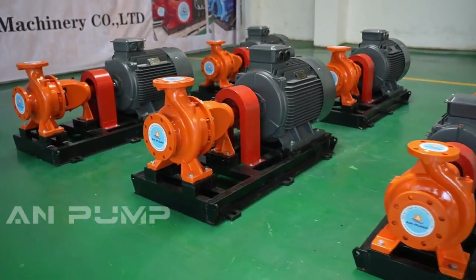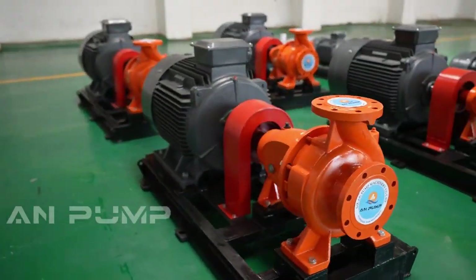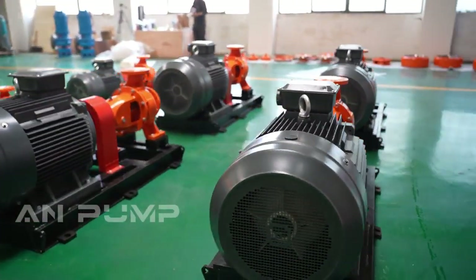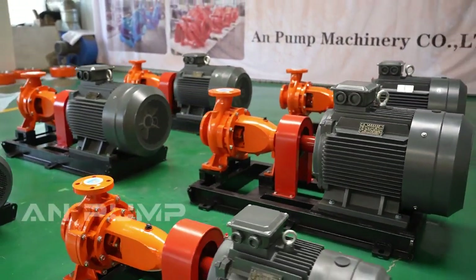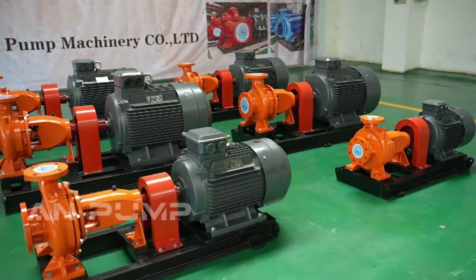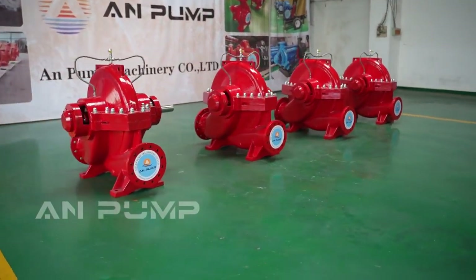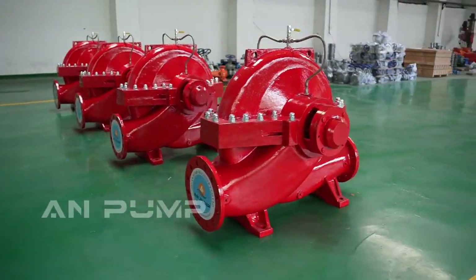Today we're diving deep into the world of pumps — specifically split case versus end suction pumps, two real workhorses of fluid movement with distinct personalities. Picking the wrong pump can lead to inefficiencies, skyrocketing costs, and even potential damage, so let's break it down.